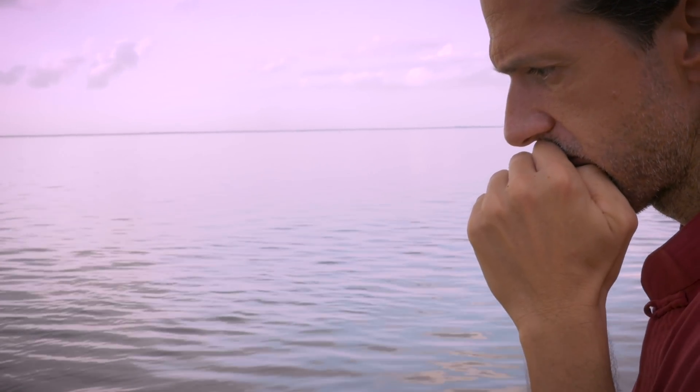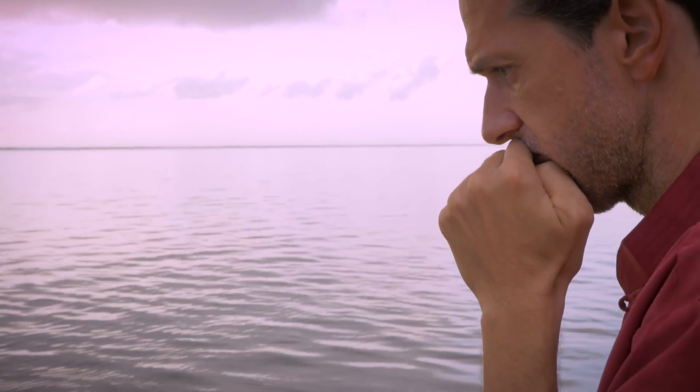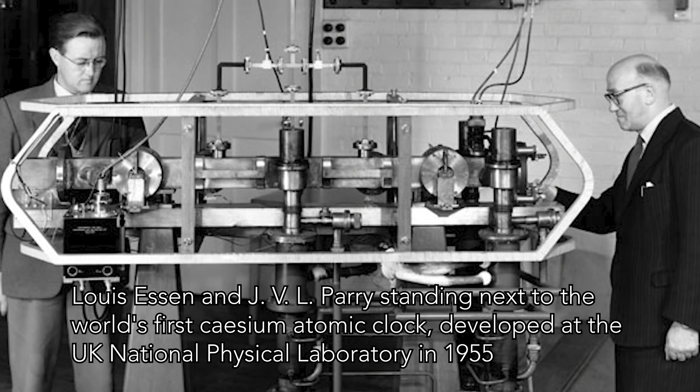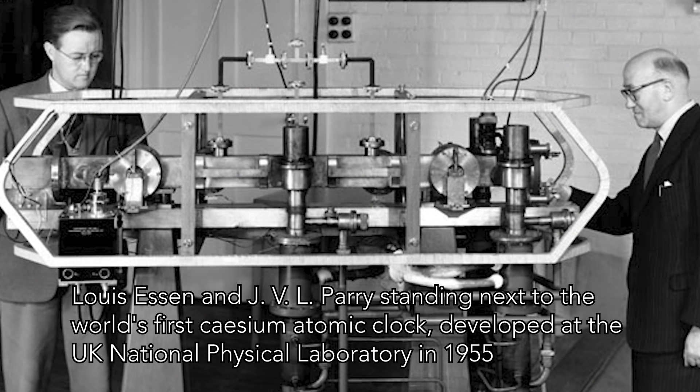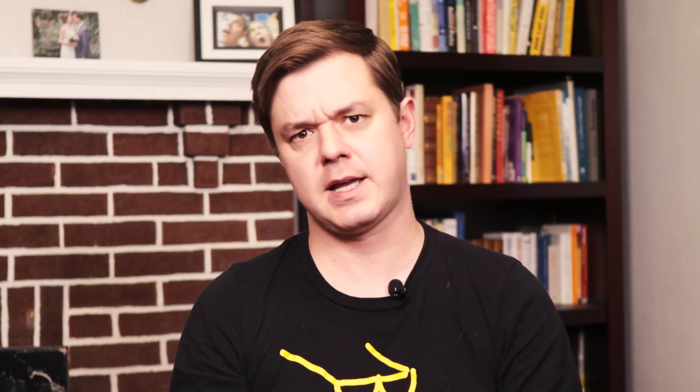Next time you see a cesium-133 atom chilling in its ground state, try counting the hyperfine transitions of its valence electron for a fun activity that you can try at home. While it might seem like this definition of a second is as old as time, it was only put into place in 1967 with the invention and widespread adoption of atomic clocks, which use cesium atoms to keep time with an accuracy good enough to lose a second only once every 100 million years — about 15 quadrillion seconds — so that seems like a pretty good clock.